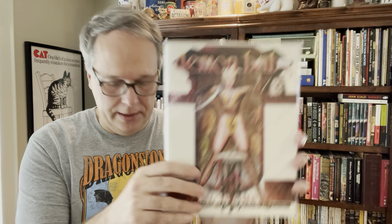Demon Baby — that was a buck. It's a deluxe kind of trade paperback. That's a solid $10 to $12.